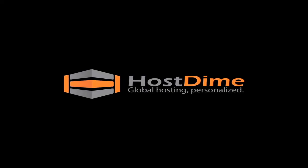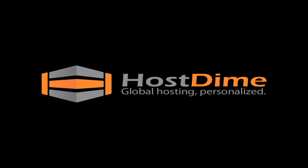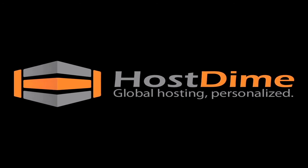Continuous data center improvements, custom-developed monitoring systems, and innovative solutions are just a few of the reasons why we are one of the top 50 hosts in the world. Thank you for listening.